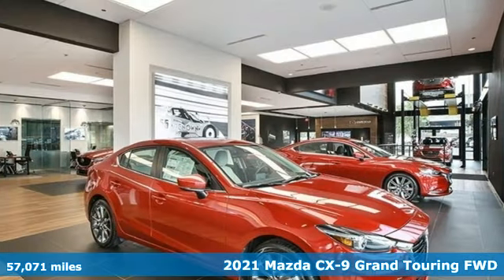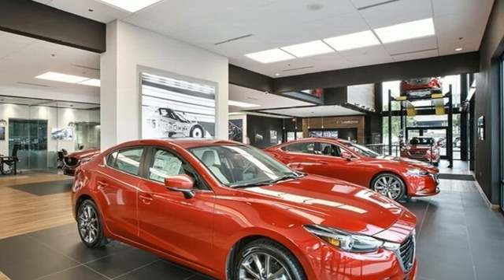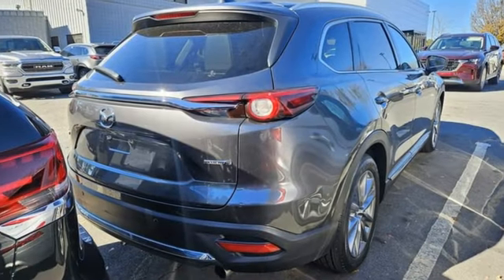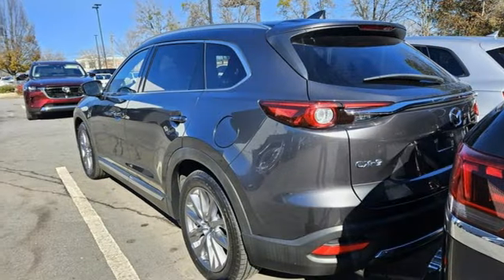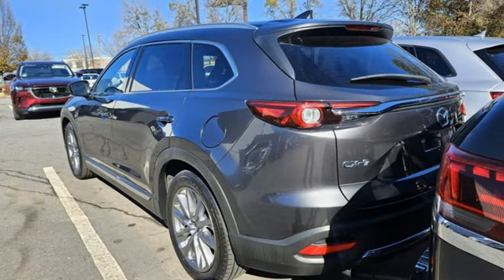It comes with all the amenities you need: auto-dimming rearview mirror, doors and push-button start proximity key, heated and ventilated leather bucket seats, and an integrated navigation system with voice activation.